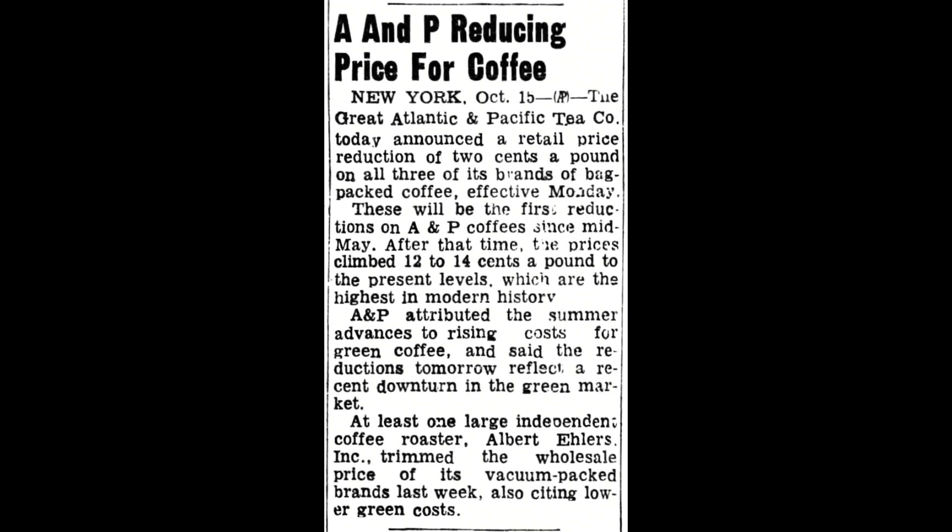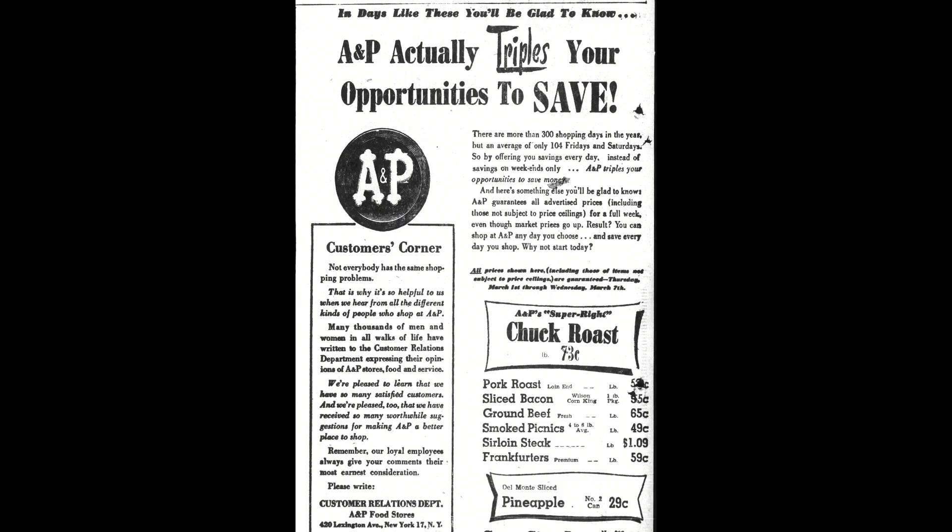March of 1951, another full-page ad appeared in the Rocky Mount Telegram talking about opportunities to save. This little 'Customer's Corner' section within the ad became a staple in A&P's advertisements — like a one-on-one conversation from the company to the consumer. Each week there'd be another one, saying: 'Thank you for your business. We want you to know we're looking out for you. We're doing our best to keep our prices low, and we want your business.' It worked out quite well for a number of years.